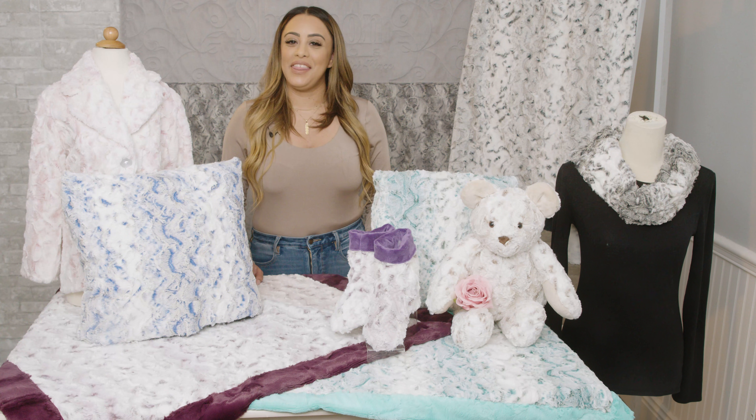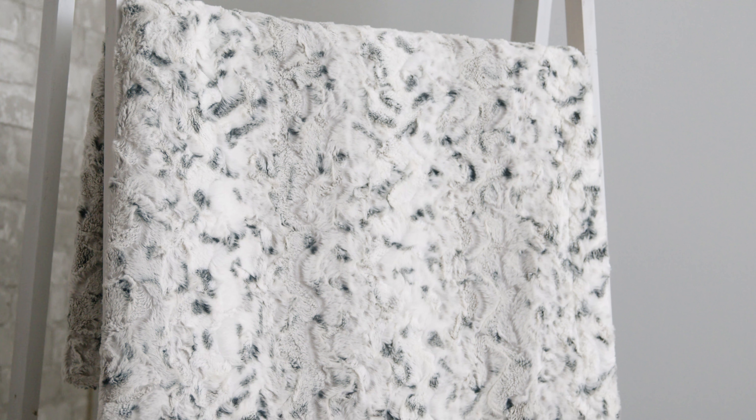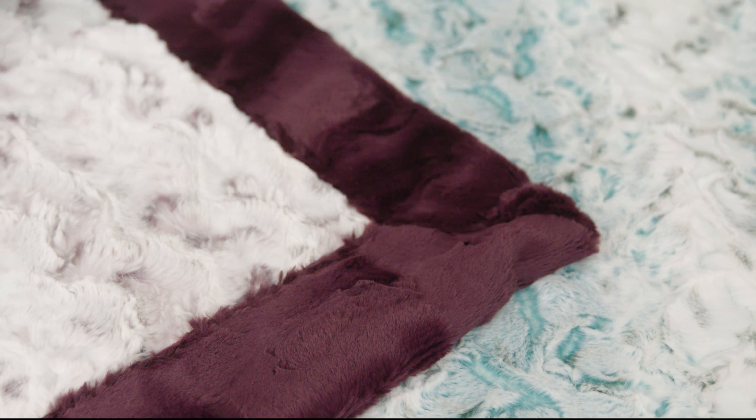Luxe Cuddle Snowy Owl — there are no feathers on this fabric, but this luxe cuddle fabric features an intricately embossed design that elicits a feeling of gliding over snowy hills in winter and early spring. Available in several beautiful colors, Luxe Cuddle Snowy Owl is the perfect fabric for warming up a space or ensemble.